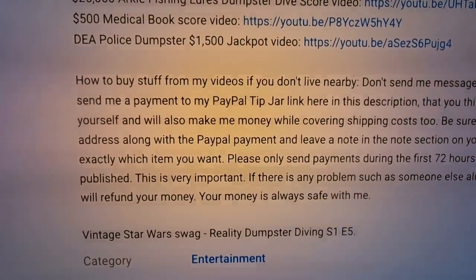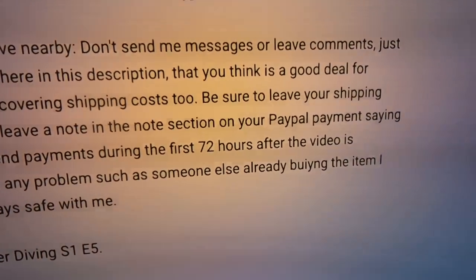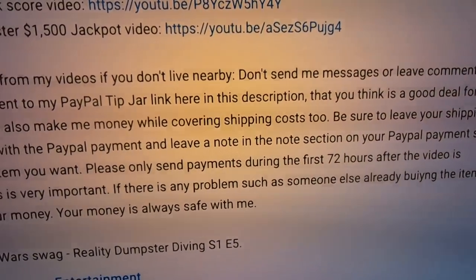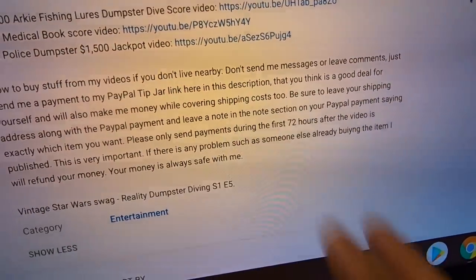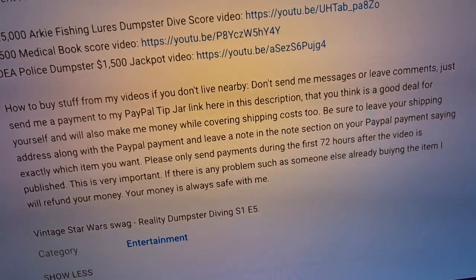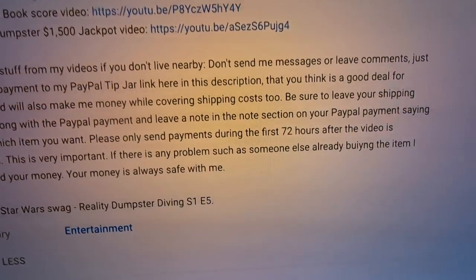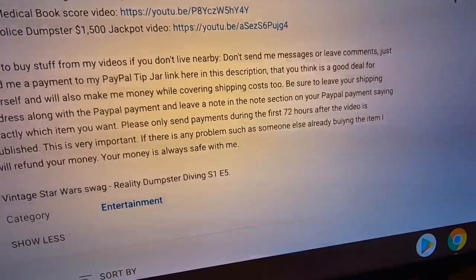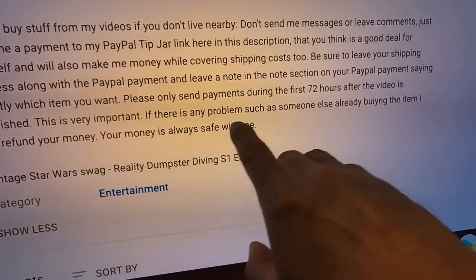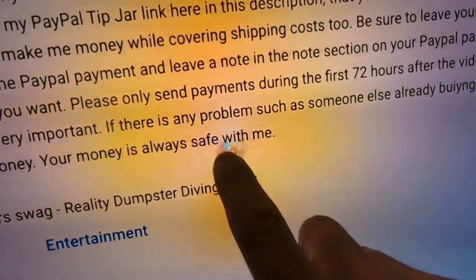Basically it says: don't send me messages, don't leave comments. I have a PayPal tip jar link in the description — you just send money there. No reason to talk to me about anything. If you want something, just send the money where it's a good deal for you and I make some money. Cover the cost of shipping — good deal for you, good deal for me. Important: only do it during the first 72 hours after a brand new video is published. If there's any problem, like someone already bought it, I'll just refund your money straight back — your money's always safe with me.